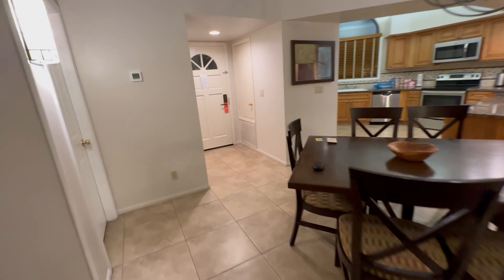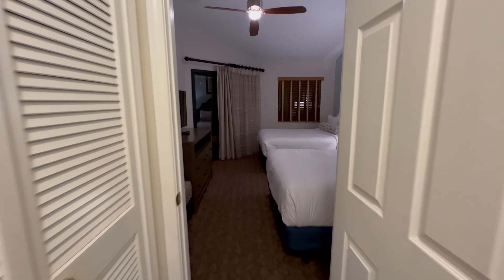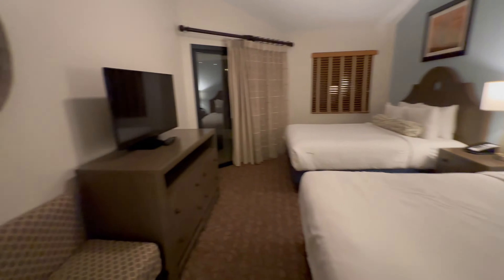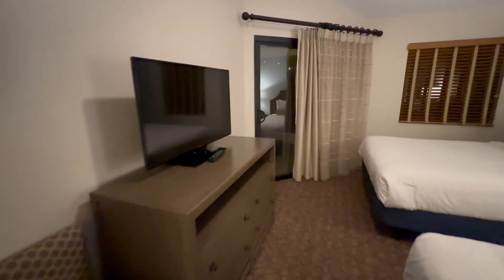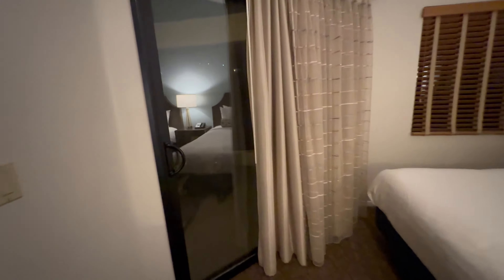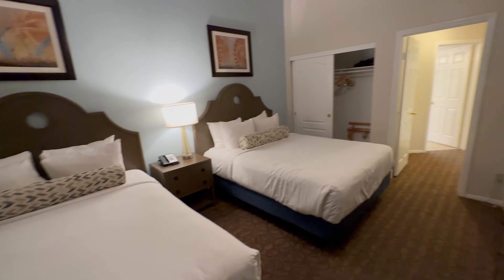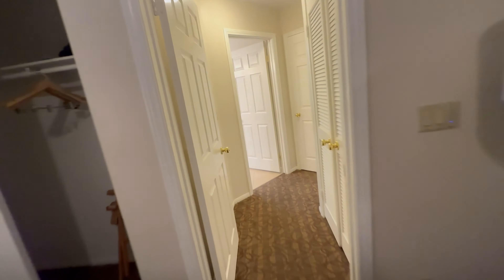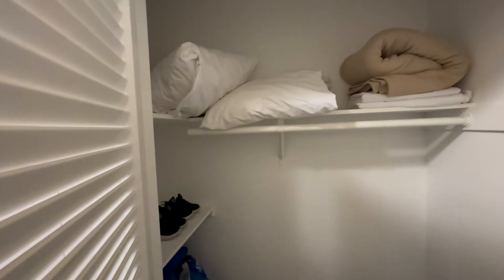To the left, we have bedroom number two. This room features two queen beds. It also has its own door to the patio. Closet space, and here in the hallway there's another closet. Plenty of storage in this room.